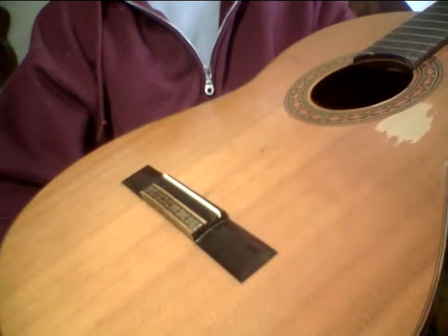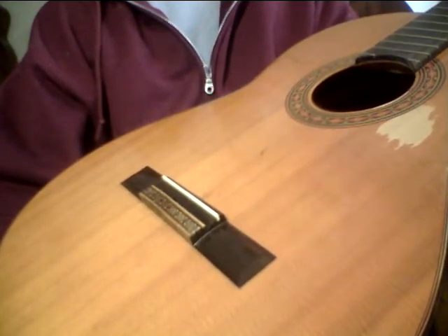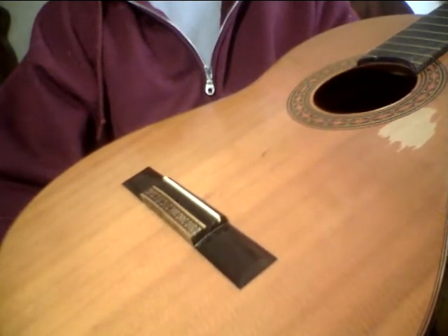I have a lot of Yamaha classical guitars — I have a lot of classicals in general. I keep most of them at my studio up north in Ventura under lock and key with a Navy SEAL guarding the place. It's a long story.